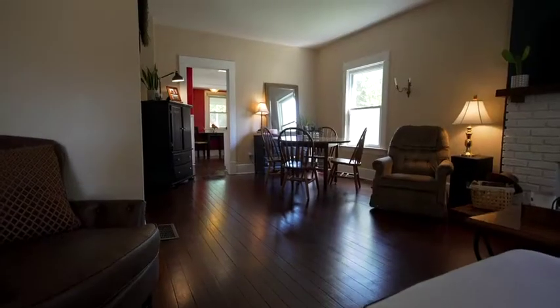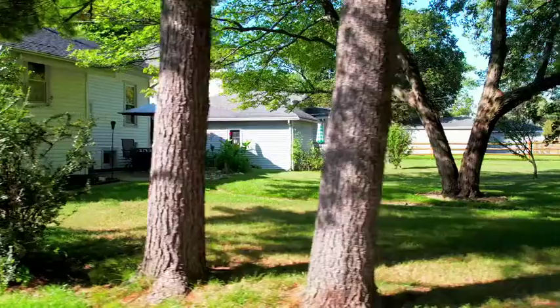What makes this home so great? Open space, location, privacy. It's all here.